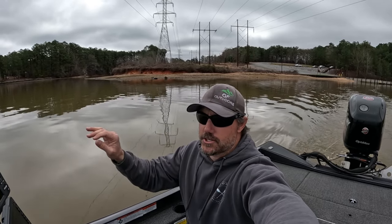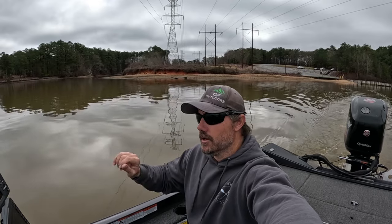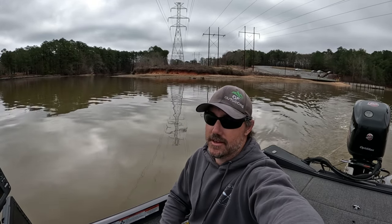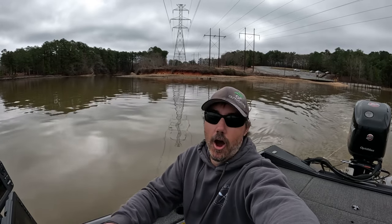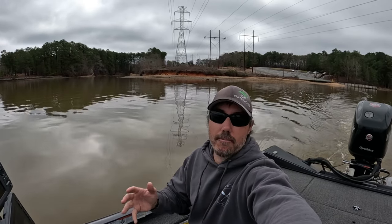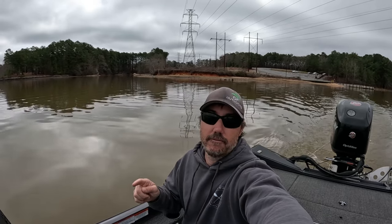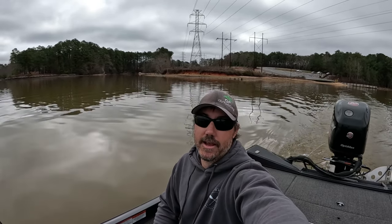Hopefully these fish are going to be pushed up in the pockets off the main lake. We have water temps of 51 and a half degrees, which is really good. I'm hoping we can get on maybe a spinnerbait, chatterbait, and maybe a crankbait bite. Hopefully we can catch some big ones, because there are some really big fish in here.